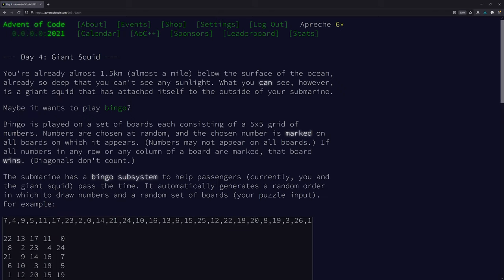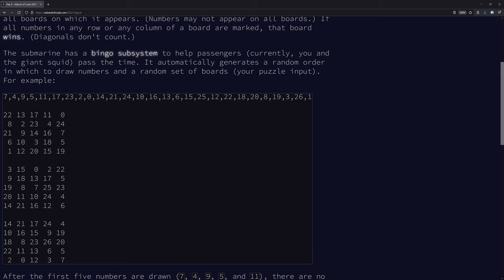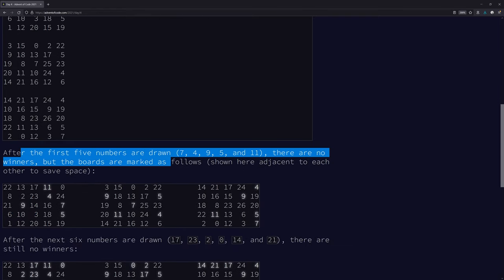Giant squid! You've already lost — you're already almost one and a half kilometers below the surface of the ocean, so deep you can't see any sunlight. What you can see is the giant squid. Maybe it's time to play bingo! It wants to play bingo. Bingo is played on a set of 5x5 boards. Numbers are chosen at random, the chosen number is marked on the board. Numbers may not appear on all boards. All numbers in any row or column are marked. The submarine has a bingo subsystem, and the input is going to have the numbers drawn and the boards.